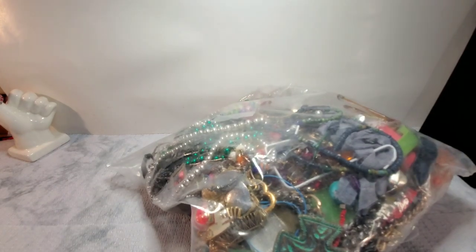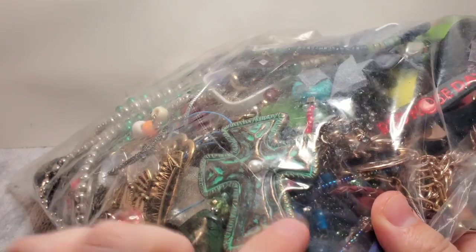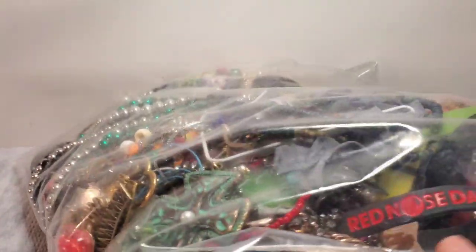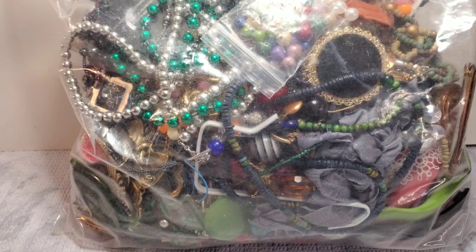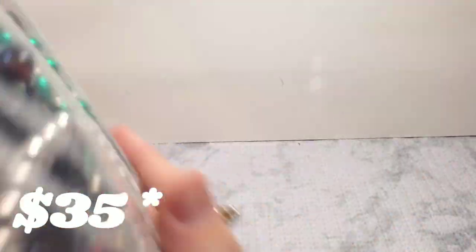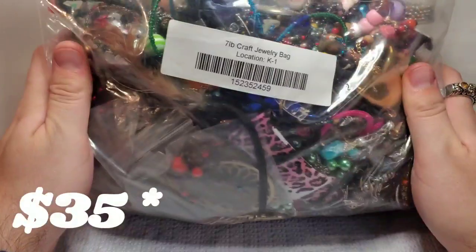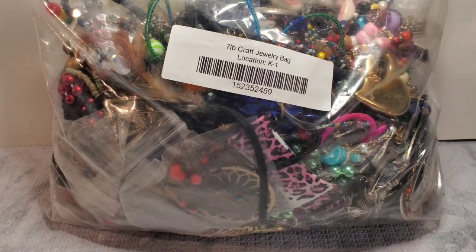I bought it for that cross right here. I thought it was turquoise in the picture — it looked like turquoise. Obviously it is not. But maybe there'll be something good in here. I'm assuming I probably paid between the $20 and $30 mark. That's where I like to try and stay. For $20-$30, it was worth a gamble.